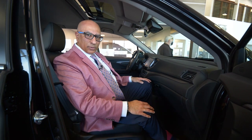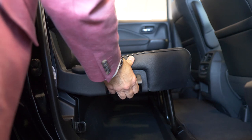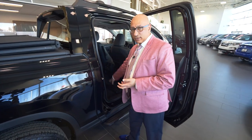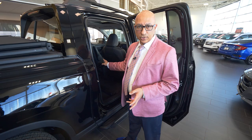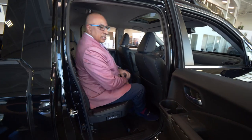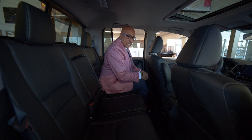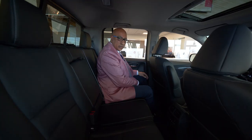Here we are in the rear seat of the 2021 Ridgeline. One cool feature — grab this handle and pull up, and you now have a ton of storage space underneath. If you need to carry some taller items, you have lots of room here. Both sides can do that; it's a 60/40 split, making it super convenient to take anything with you. This is a five-passenger vehicle — there is room back here comfortably for three adults, and the outboard positions also get heated seats, which is a great feature for winter.